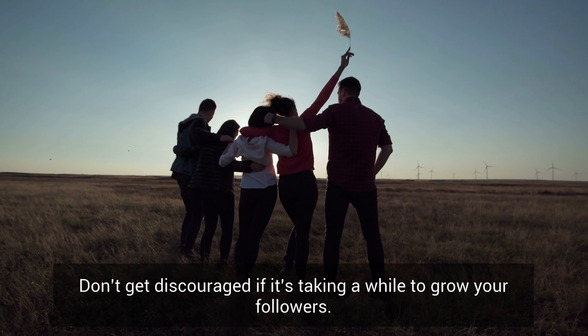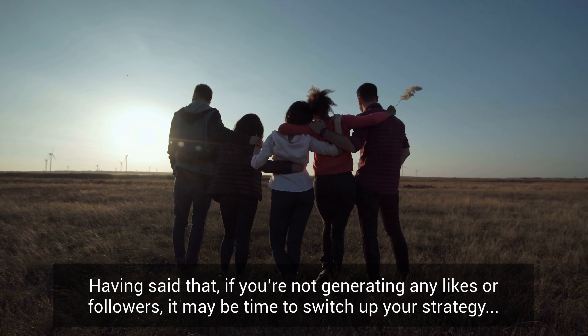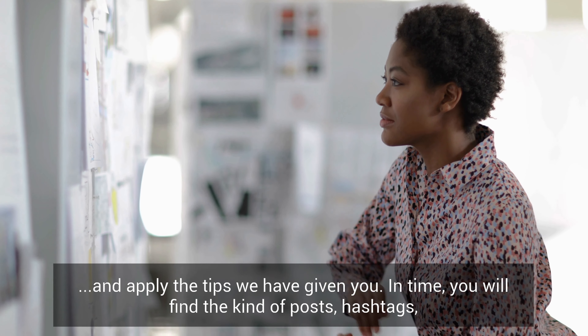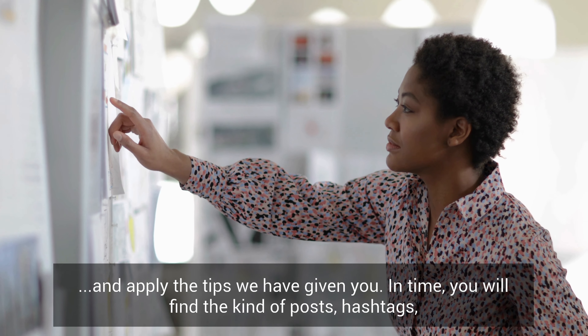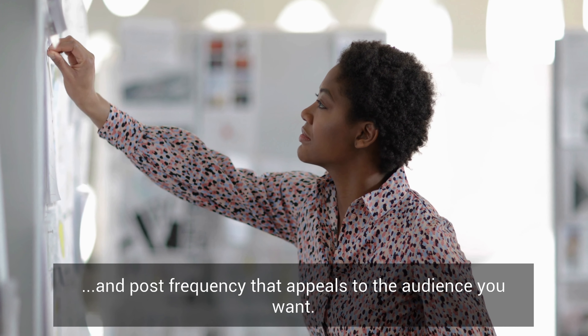Finally, don't give up on your account. It takes time to build an audience on Instagram — don't get discouraged if it's taking a while to grow your followers. However, if you are not generating any likes or followers, it may be time to switch up your strategy and apply the tips we have given you. In time, you will find the kind of posts, hashtags, and post frequency that appeals to the audience you want.